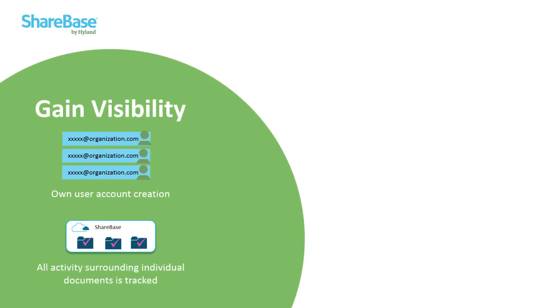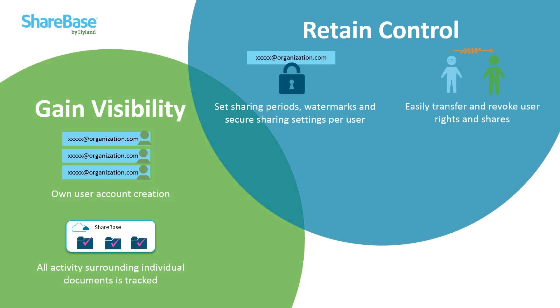With Sharebase, you gain visibility into content sharing across and outside your organization because accounts are created at the corporate level from your Sharebase administrator, instead of individuals creating personal sharing accounts like Google Drive or Dropbox. All activity is tracked at the document level all the way up to the folder level, including who is accessing information or what changes are being made. You also retain control of business information being shared, including setting sharing periods, recommended expirations, and watermark features meant to prohibit recipients from utilizing view-only documents in any malicious way.